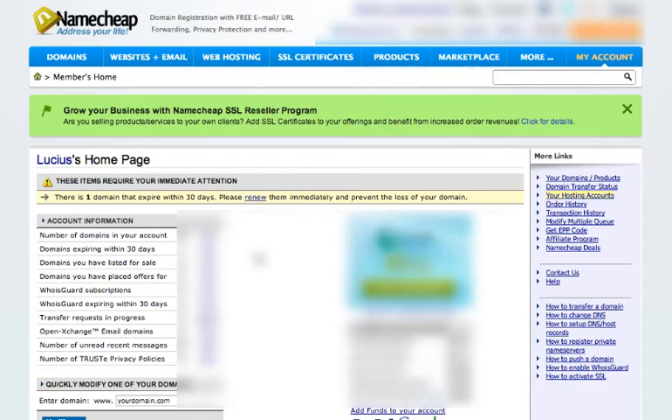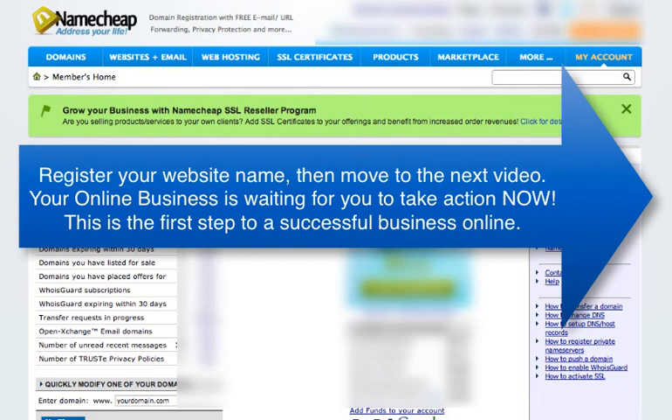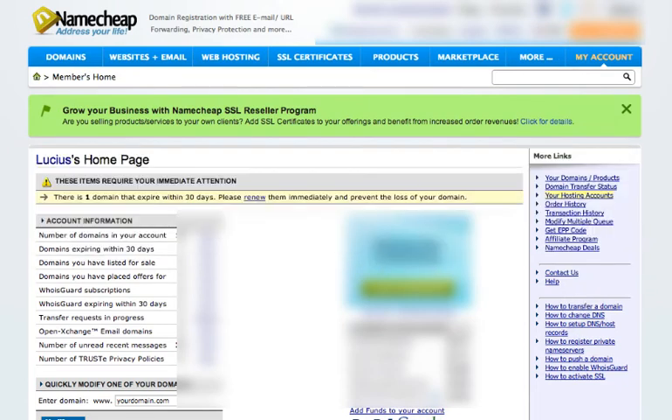On the next step we'll be showing you how to get the right hosting company and the best hosting company that's going to suit your needs. So go ahead, register your domain name and move on to the next step.